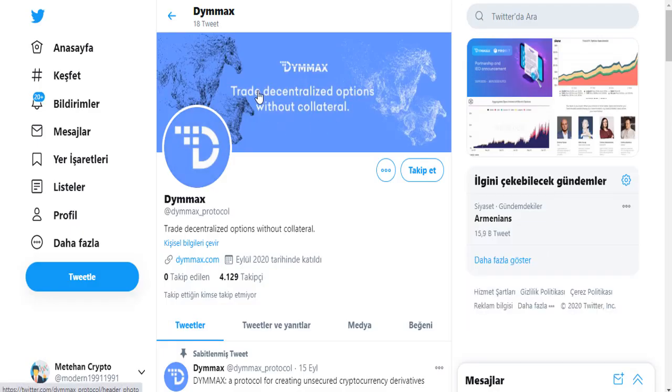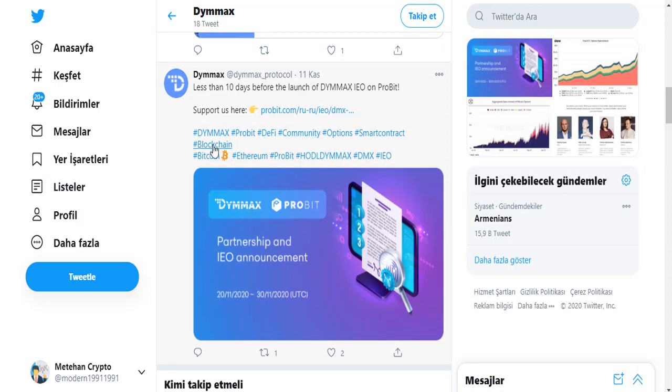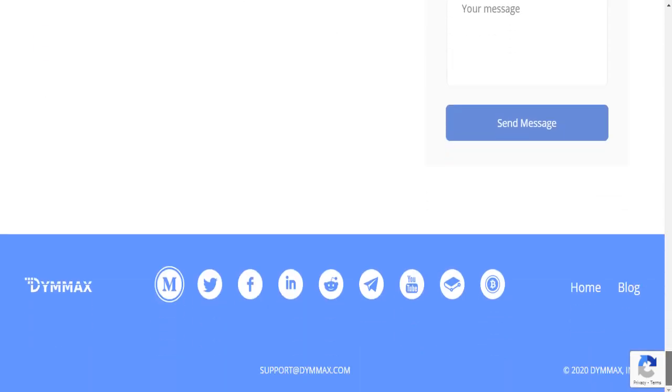On the D-MAX Twitter account, you can get information about decentralized options without collateral and other news and innovations about the D-MAX project. On Facebook and other social media pages, you can write suggestions, offers, or proposals to the D-MAX project by filling in your email address, name, and message.